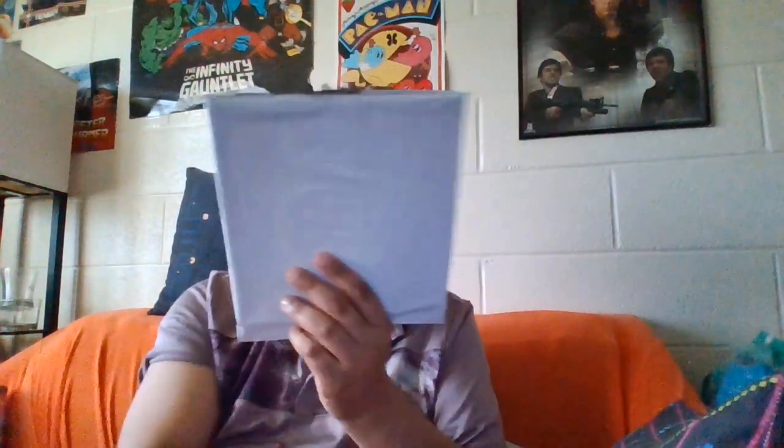Hi, it's I from Groovy Entertainment. Today we got another unpackaging to do — this is the last unboxing episode for April. So let's see what we got. Now this is a book, but I don't know if this is a book on tape or record, or a regular book, so we'll find out.